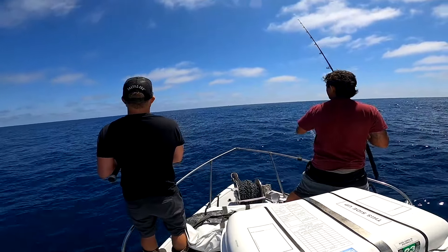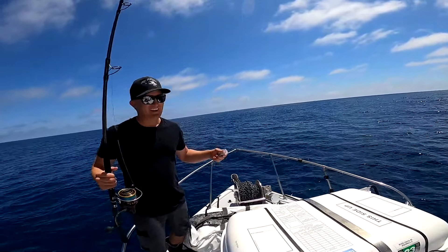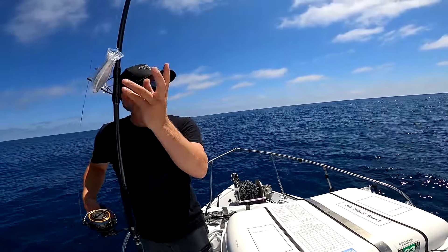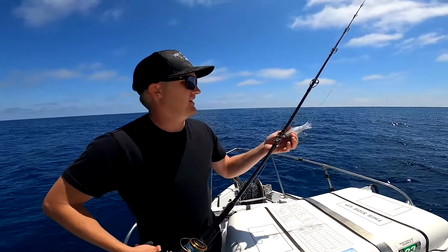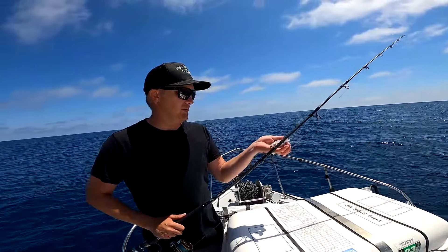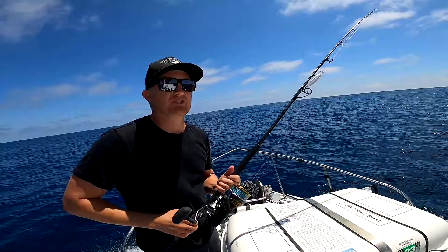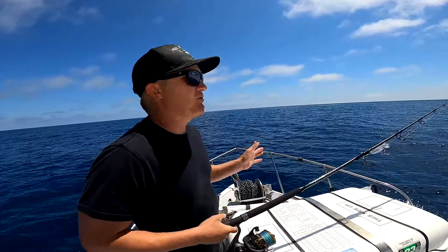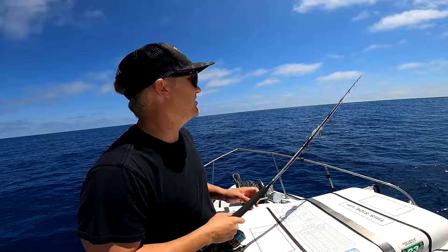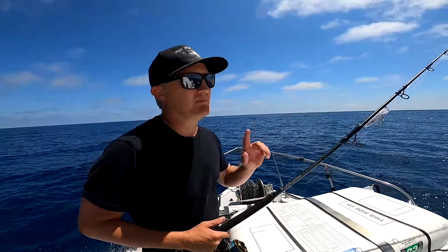That was the lamest popper fishing I've ever seen in my life. Hey, that's just bluefin being bluefin. We got two really good casts in there, but sometimes they can be extremely picky on foamers. Maybe next time I'll throw something different like a colt sniper. Those looked like 30-40 pounders — still fun to catch on the cast. We still have the two Mad Max out back, so we're going to keep trolling around.